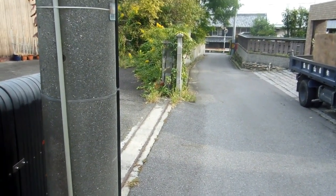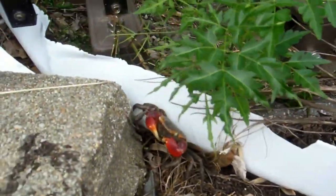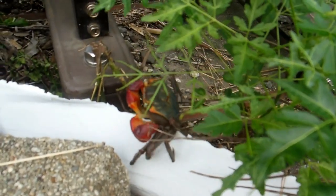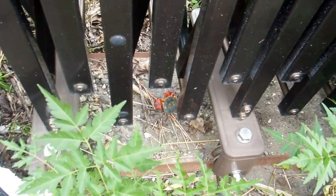Hey guys, just a quick video for our nature and environment in Japan playlist. Beside the road in this little town, we happened to spot this little guy running around. The common name for this thing is the red-clawed crab, which seems reasonable enough.